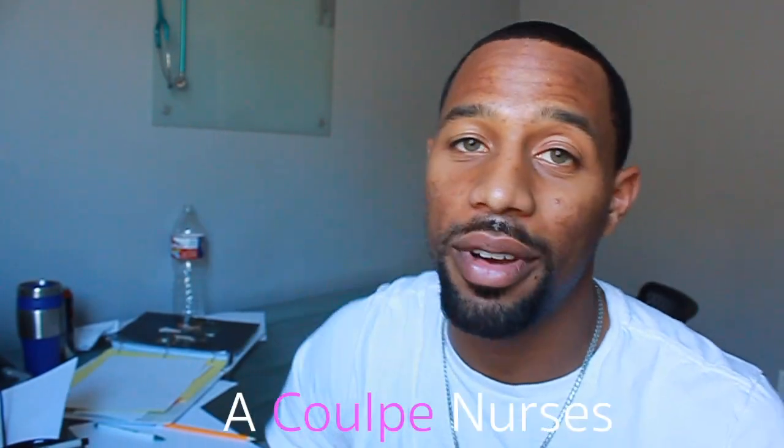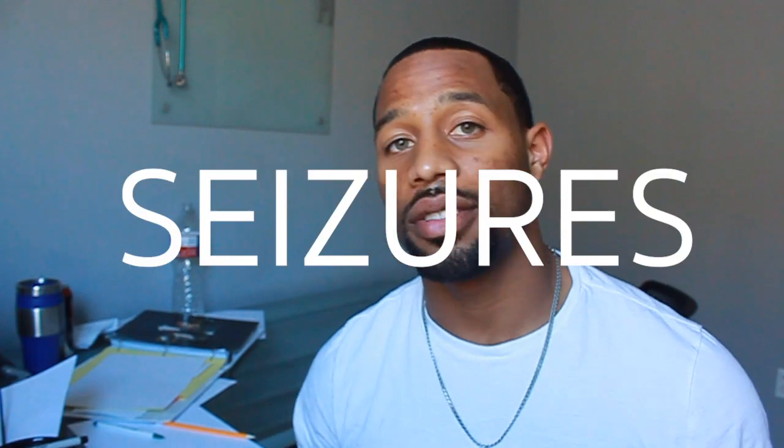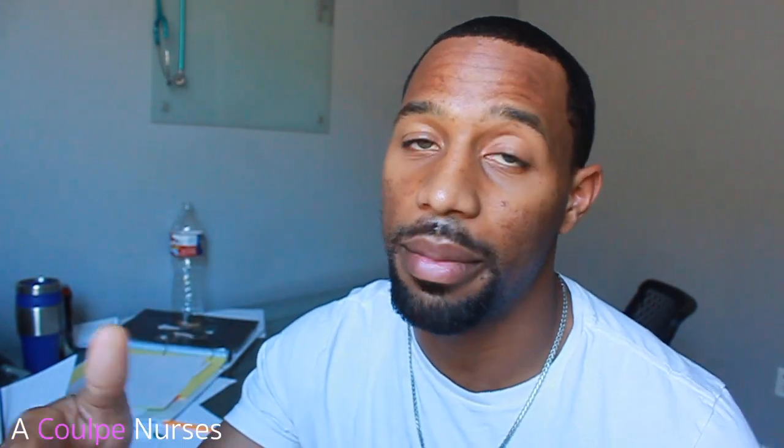What's going on guys? Welcome back to A Couple Nurses. Your boy Daryl's here. Today we're going to talk about seizures — we're not even going to talk about seizures, we're going to rap about seizures. Pretty much in this study rap, I think I can help you out in learning the general stuff about seizures. But of course you always need to go back into your books and get a deeper understanding of the pathophysiology. Let's get into it, and if you like it, go ahead and leave a comment and put a thumbs up on this video so I know to keep making videos like this. Let's do this!